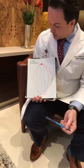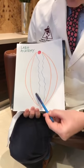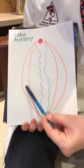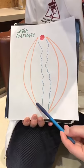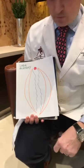As many of you know, labiaplasty is on the rise and it's a common request in Toronto. Here is my highly schematic diagram of the female genitalia — in blue, the inner labia or small labia called the labia minora; in orange, the labia majora or the larger labia; and in red, the clitoris. I will talk in a few minutes about various techniques to rejuvenate both labia minora and labia majora.